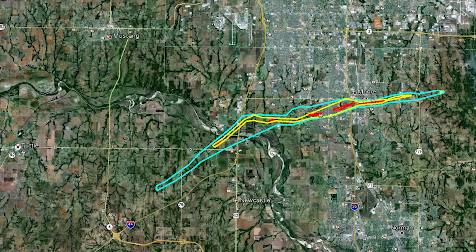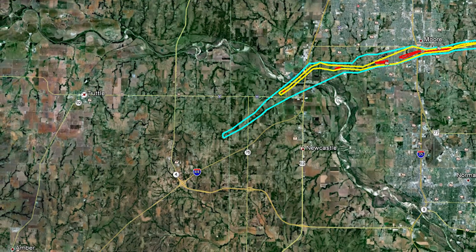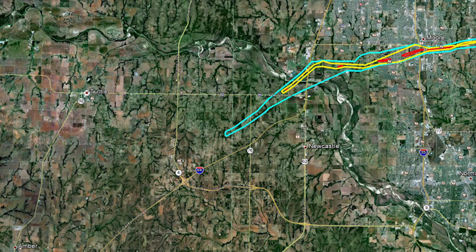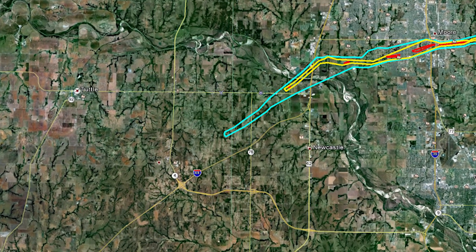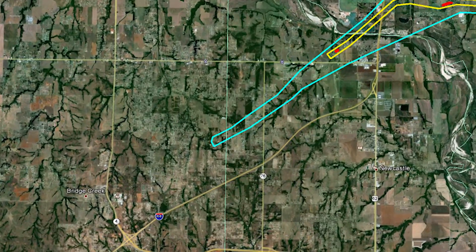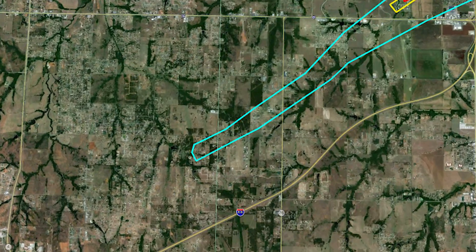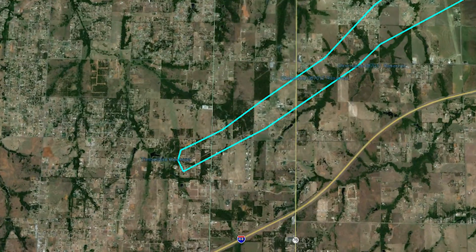There are three color contours depicting the various strengths of the tornado from its core outward. The red indicates the strongest winds, while the blue indicates the weaker outer winds of the vortex. The National Weather Service says this tornado reached a width of 1.3 miles, with estimated wind speeds as high as 210 miles per hour.